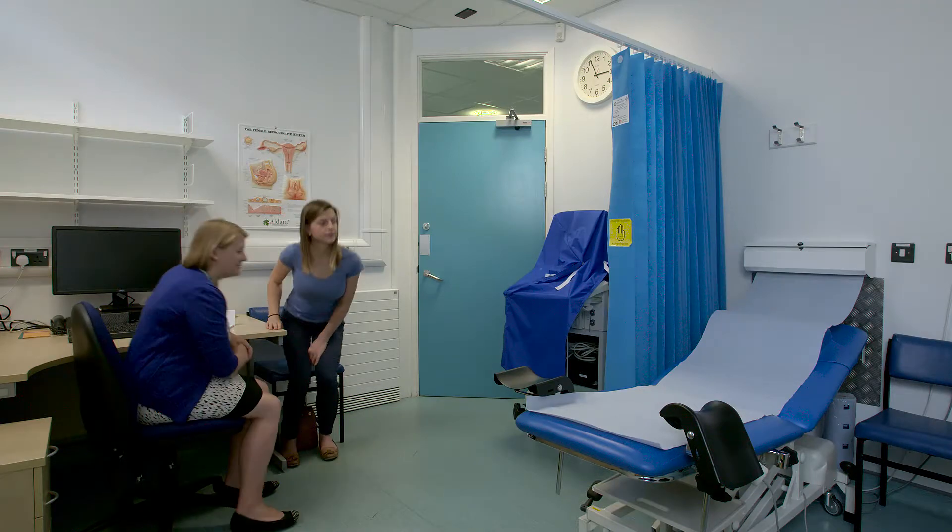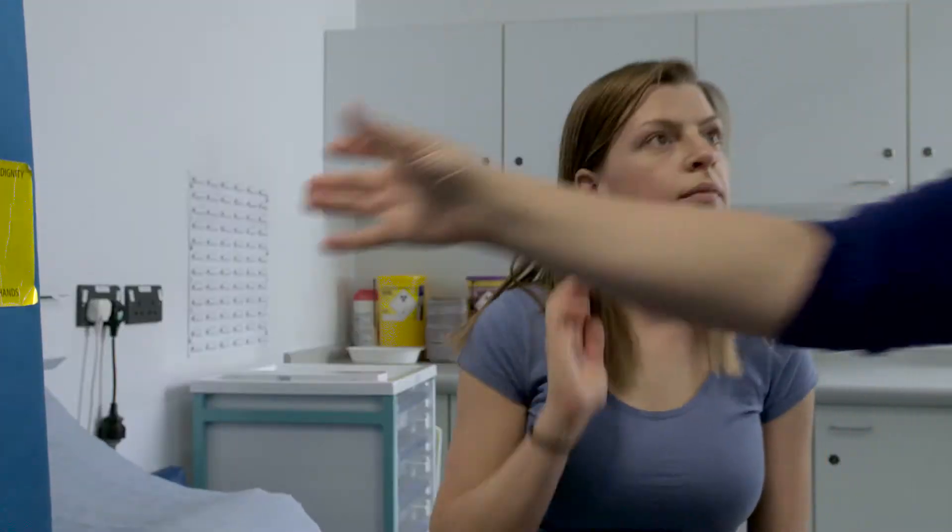Some women can find the fitting a little bit uncomfortable, so taking painkillers half an hour before your appointment can be helpful.